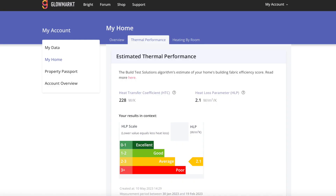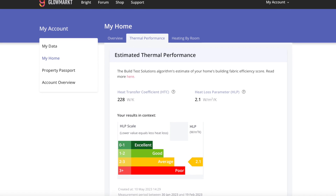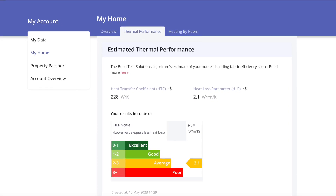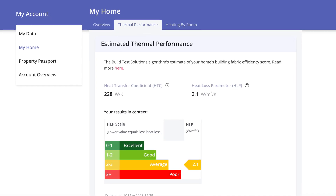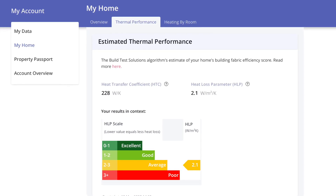This was back in February while the heating was still in full use, which is important because it's the performance of your heating in your home that you're baselining. The results were quite interesting. The HTC or heat transfer coefficient was 228 watts per kelvin, and the HLP or heat loss parameter was 2.1 watts per metre squared per kelvin. That's classed as average according to their scale, so there is room for improvement, but 2.1 is very close to the limit of being good.